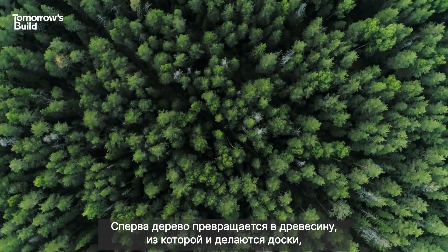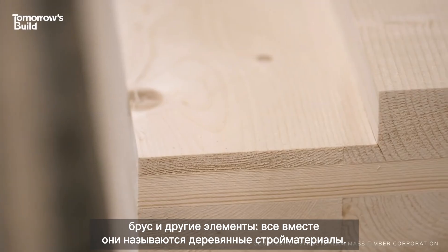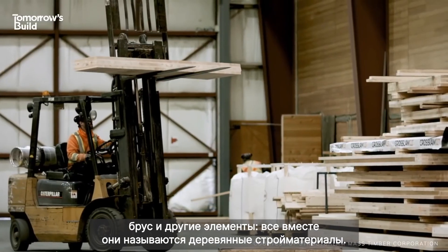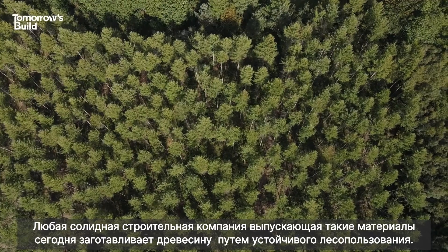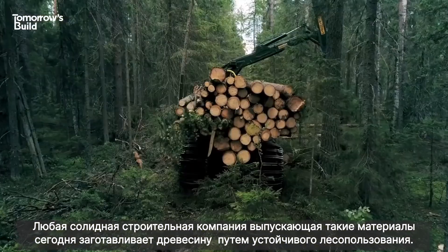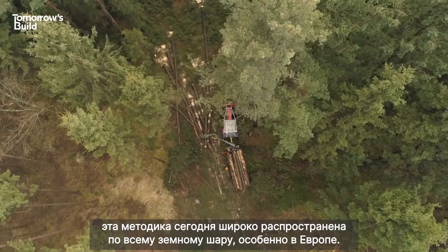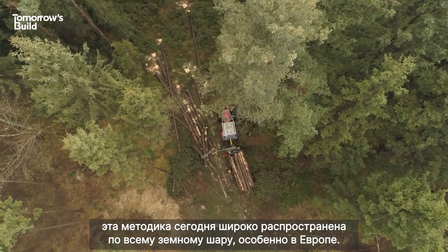First off, wood comes from trees and only when it's been made into planks, beams or some kind of structural element is it then known as timber. Any reputable timber construction company will now get its wood from a sustainably managed forest. This is where more trees are planted than harvested, a practice now widespread across our planet and especially in Europe.